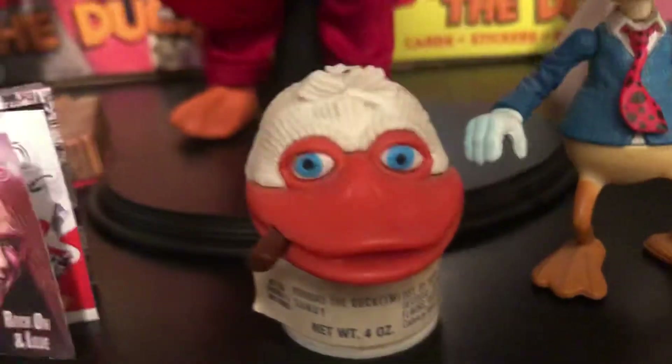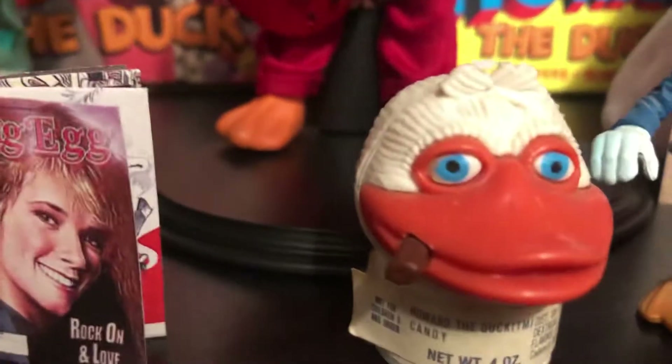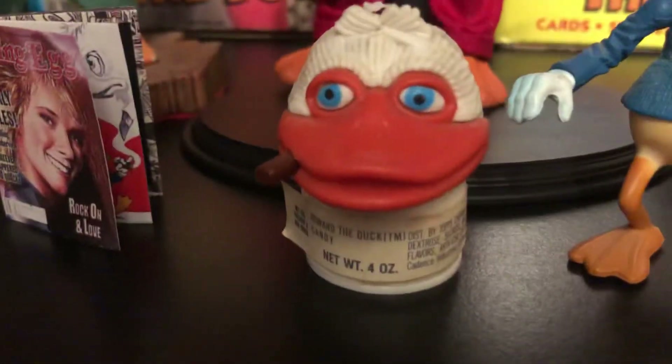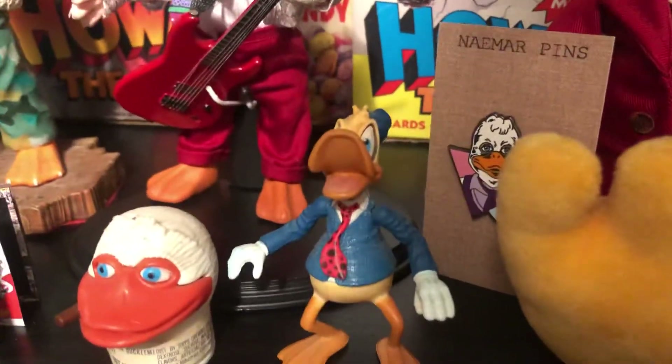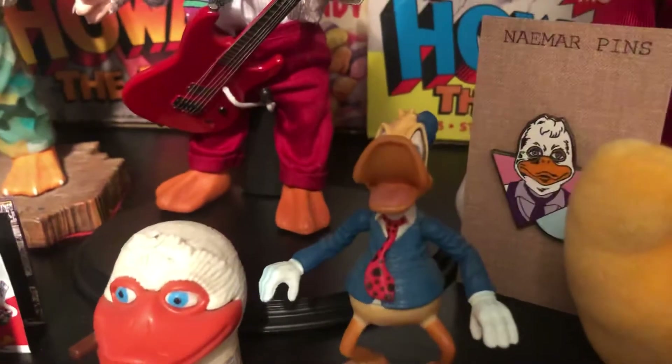Here is what the Howard the Duck candy looks like — this one is unopened. This is the Marvel Legends one that came with Silver Surfer, and I actually have a carded one as well.